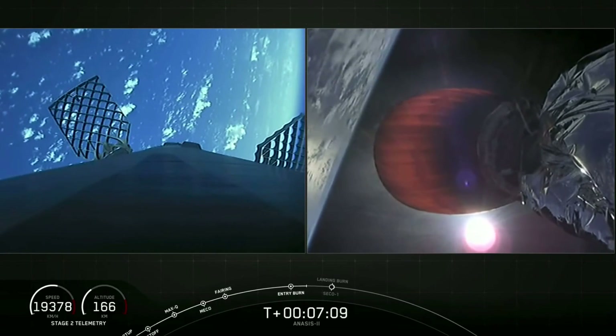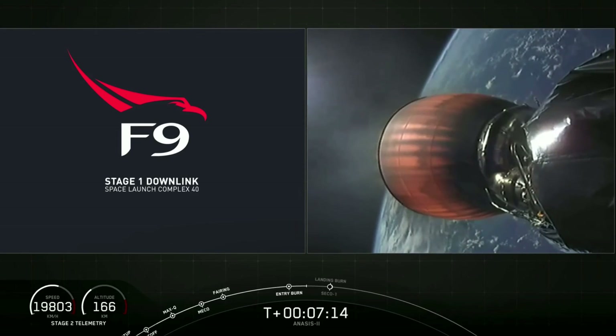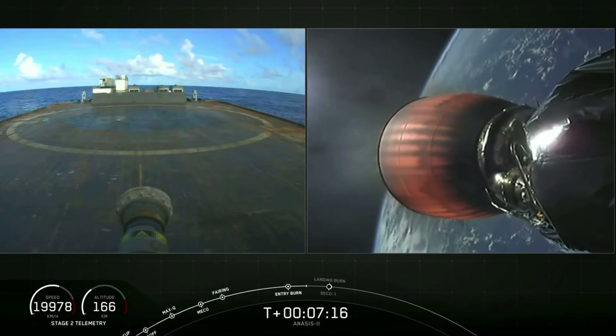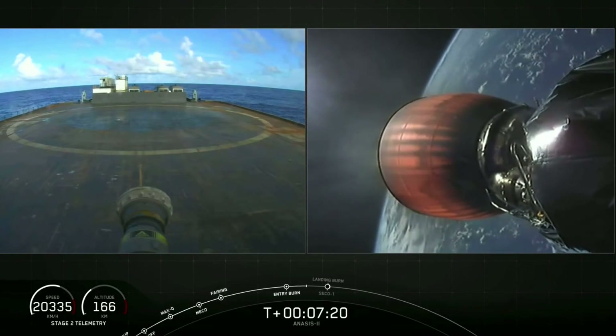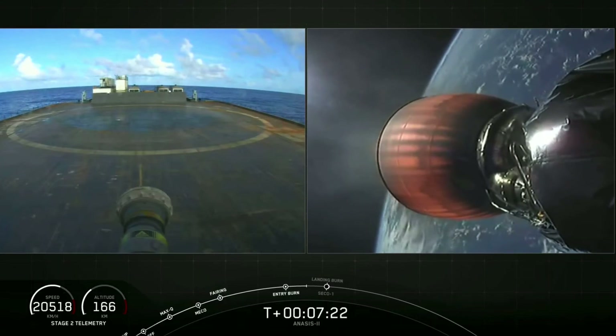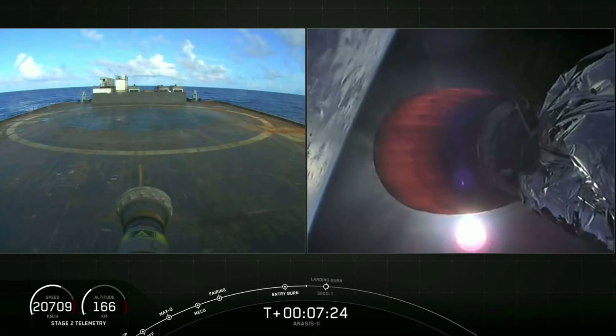During CECO-1, we shut down the second stage MVAC engine on the right-hand side of the screen. Also signal first stage, Cape Canaveral, expected. In about 25 seconds after CECO-1, Falcon 9 will touchdown, hopefully, on our drone ship — Just Read the Instructions — currently in the Atlantic, about 350 nautical miles off the coast of Florida.